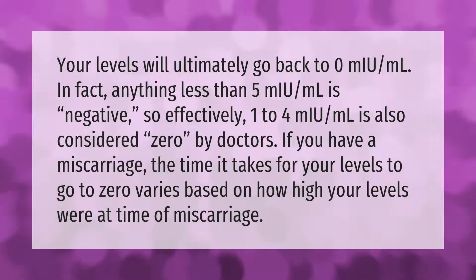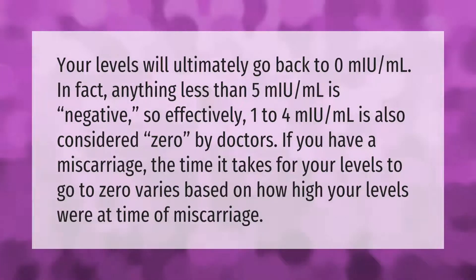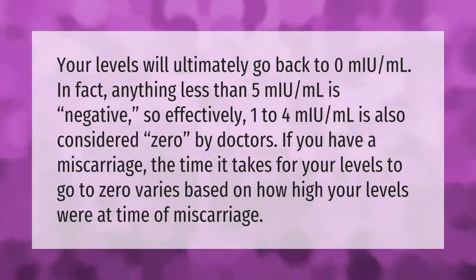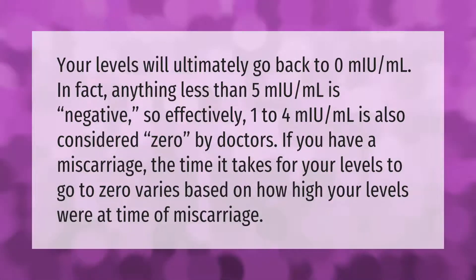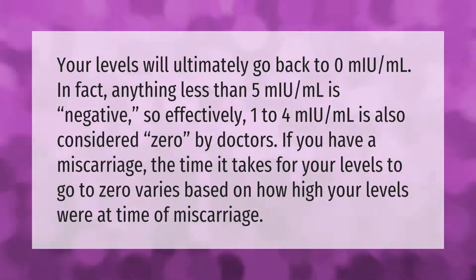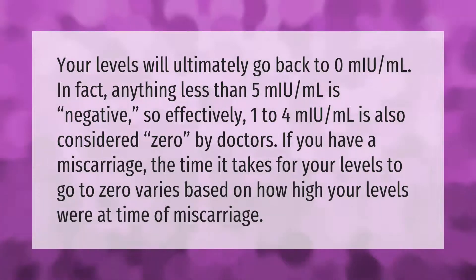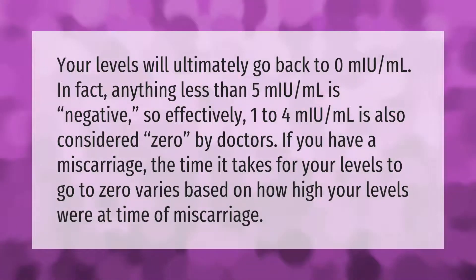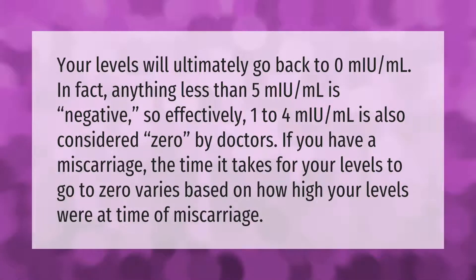Your levels will ultimately go back to zero mU per milliliter. In fact, anything less than five mU per milliliter is negative, so effectively one to four mU per milliliter is also considered zero by doctors. If you have a miscarriage, the time it takes for your levels to go to zero varies based on how high your levels were at the time of miscarriage.